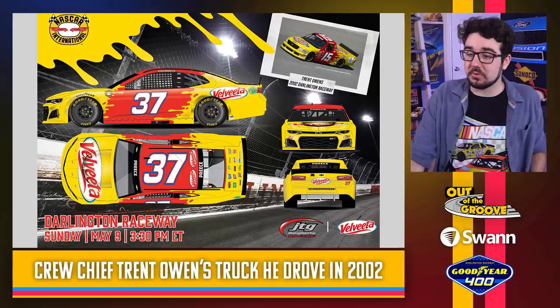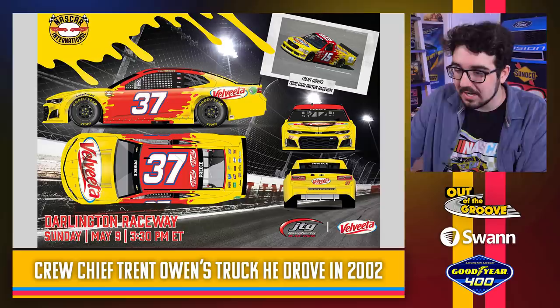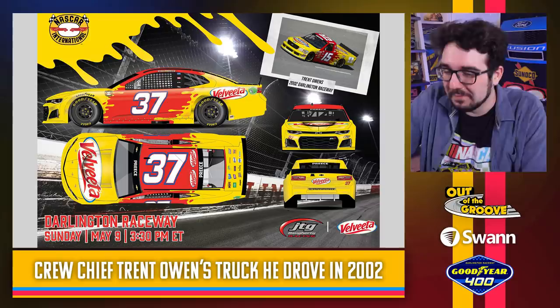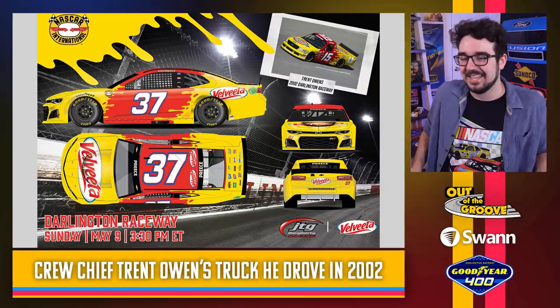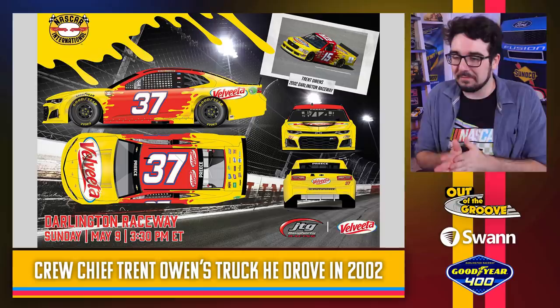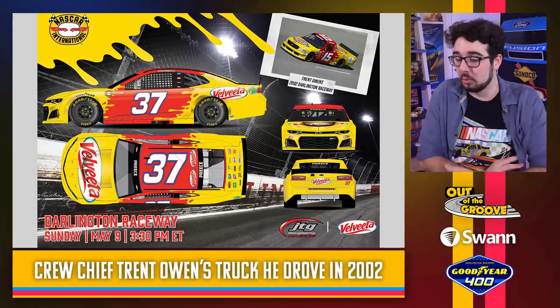Ryan Preece has got Velveeta on the car — also a throwback to his crew chief. This was Trent Owens' truck that he drove in the Truck Series in 2002. Trent Owens' truck had flames, but the Velveeta car sort of has that cheese splatter. Usually I dock points for historical inaccuracy, but when the sponsor is Velveeta and it's cheese, I kind of like it that they're still able to pay homage to the throwback scheme while incorporating their modern sponsor elements. I respect the creativity there. Another cool tribute to the crew chief — that's neat.